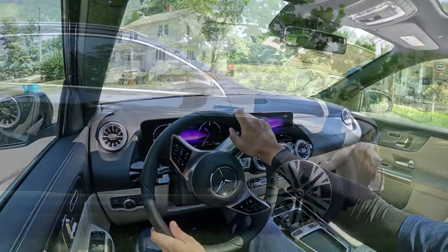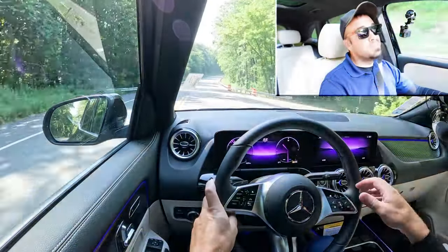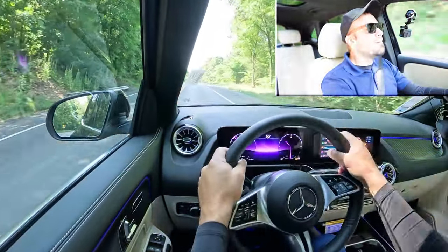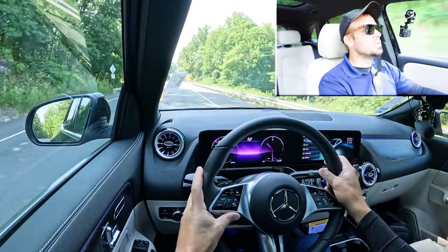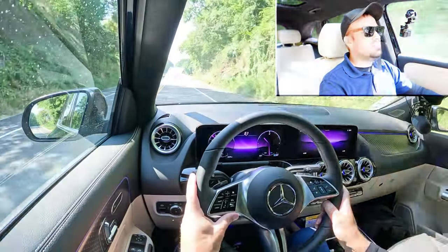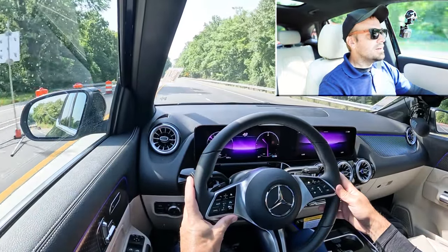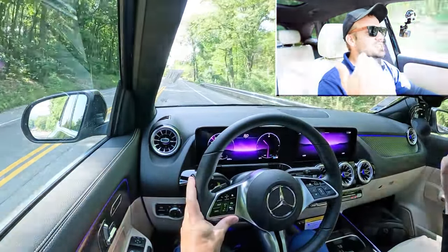For suspension: up front you get an independent McPherson strut, and in the back an independent four-link rear suspension, with front and rear stabilizer bars. Ride quality has been perfectly fine — absorbing the road well. Steering feel in Sport mode is weighted on the heavier side, instantly pointing you in the direction you want. Comfort mode loosens it up, but even then it doesn't feel loosey-goosey like many SUVs. Cabin noise at 48 mph is very low — minimal wind and road noise — a very serene cabin.